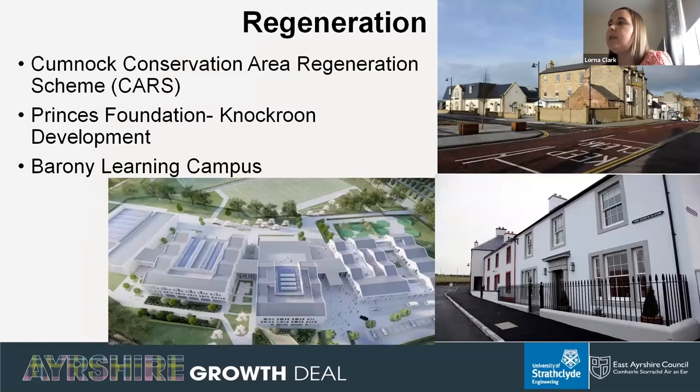To overcome some of these challenges, the council, local organisations and the community have been working collaboratively to bring about a transformation. The Cumnock Conservation Area Regeneration Scheme undertook extensive regeneration works within the historical town centre, bringing key buildings back into use and enhancing the public realm. The Princes Foundation has begun construction of the Knockroon housing development, demonstrating high quality design and sustainability principles. The new Barony campus incorporates two primary schools, two high schools and one additional support needs school — an inclusive learning environment due to open this month.